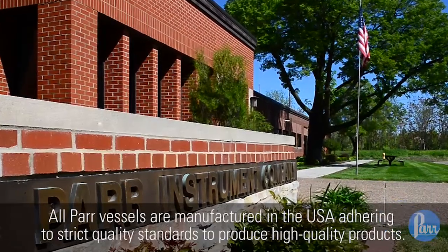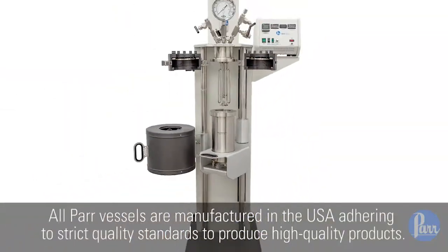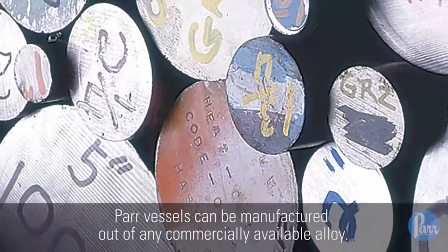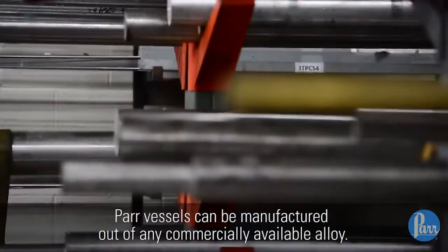All PAR vessels are manufactured in the USA, adhering to strict quality standards to produce high quality products. PAR vessels can be manufactured out of any commercially available alloy.